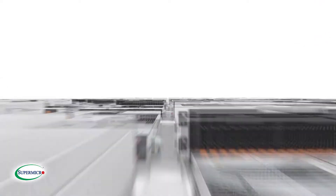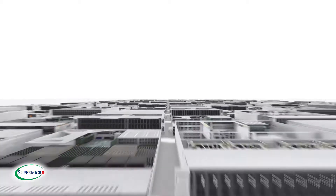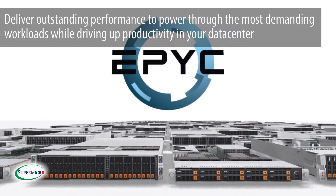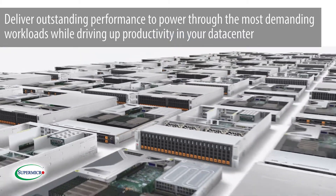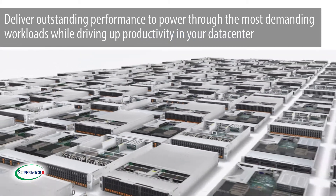Supermicro's market-leading server solutions now include servers powered by the AMD EPYC processor. These servers deliver outstanding performance to power through the most demanding workloads while driving up productivity in your data center.